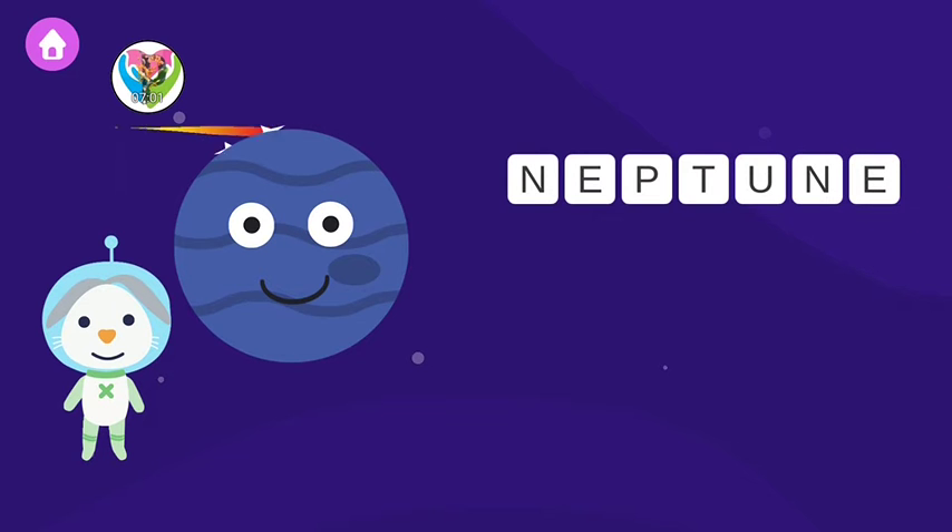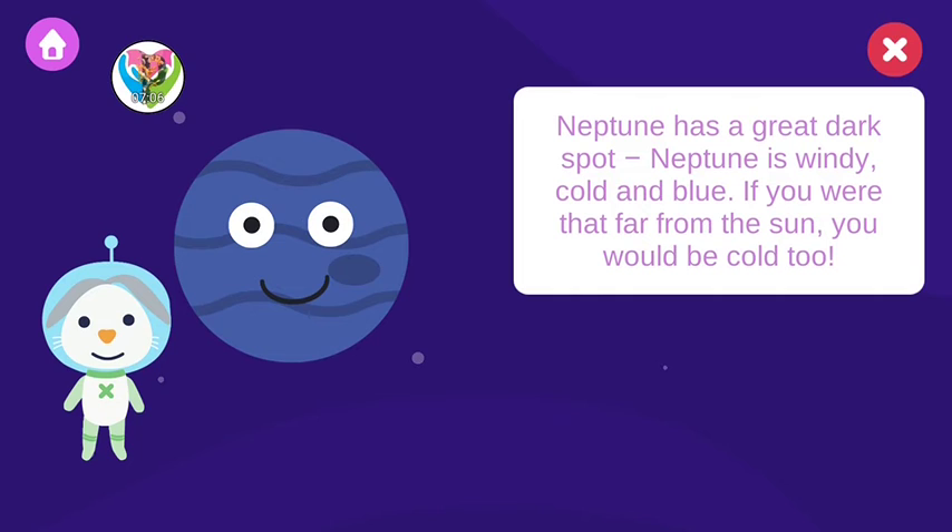Neptune has a great dark spot. Neptune is windy, cold, and blue. If you were that far from the sun, you would be cold, too.